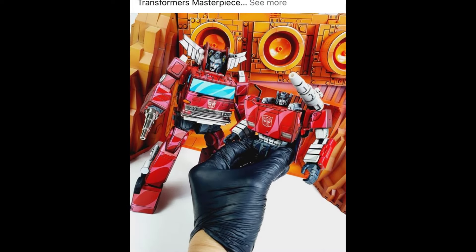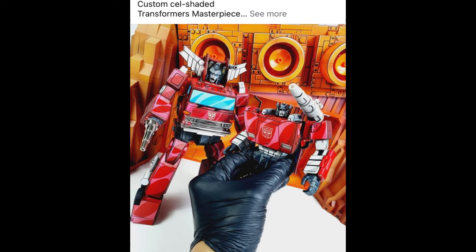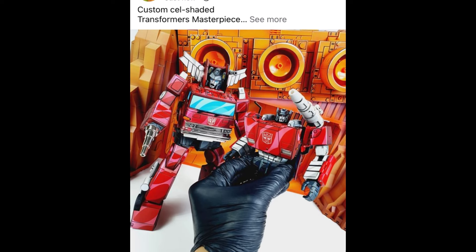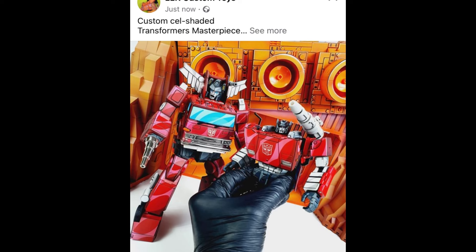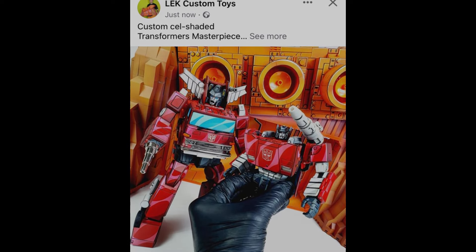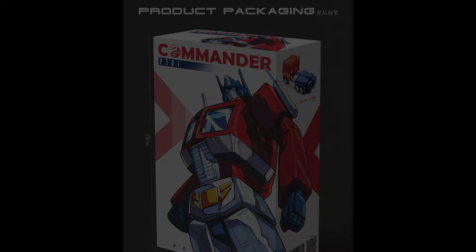First up, let's check in with Lek Customs, the best cell-shader in the business, who is still continuing to share images of the awesome cell-shaded version of the Arc that he's done. Inferno is there, and now adding to this little collection we can also see a Sideswipe — awesome as ever.